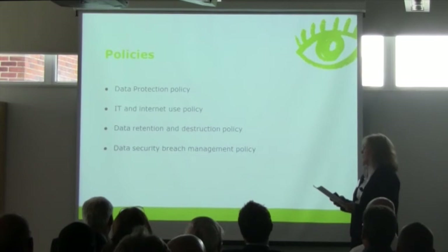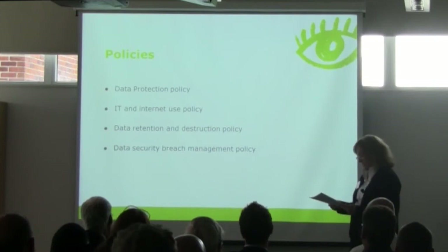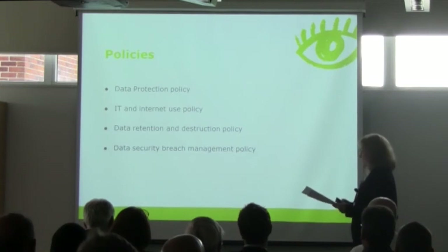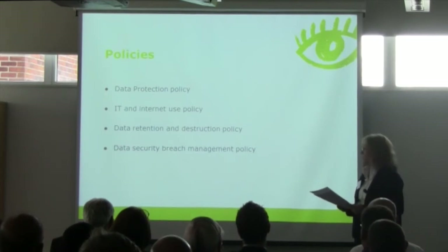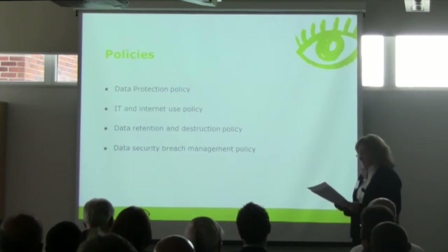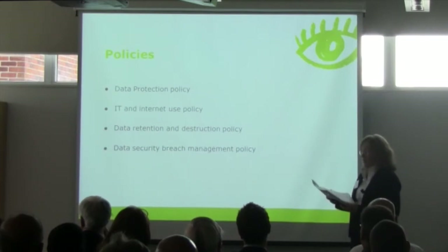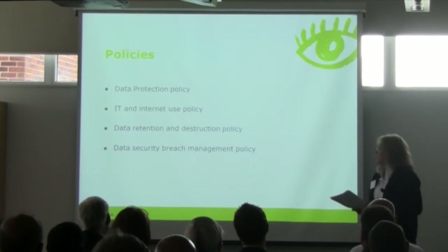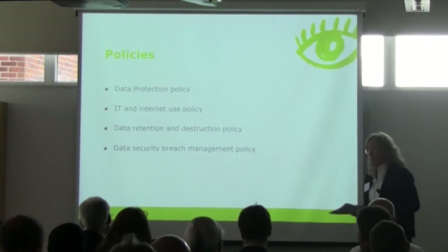The key policies we typically recommend include: a data protection policy, giving clear instructions to employees on complying with the DPA; an IT and internet use policy, with clear restrictions on employees' use of IT resources, such as restrictions on removable media, requirements for encryption, restrictions on the use and transport of laptops, and limitations on internet-based storage products such as cloud computing services and peer-to-peer networking. A data retention and destruction policy is also required because the DPA requires personal data to be kept no longer than necessary for the purpose for which it was collected.